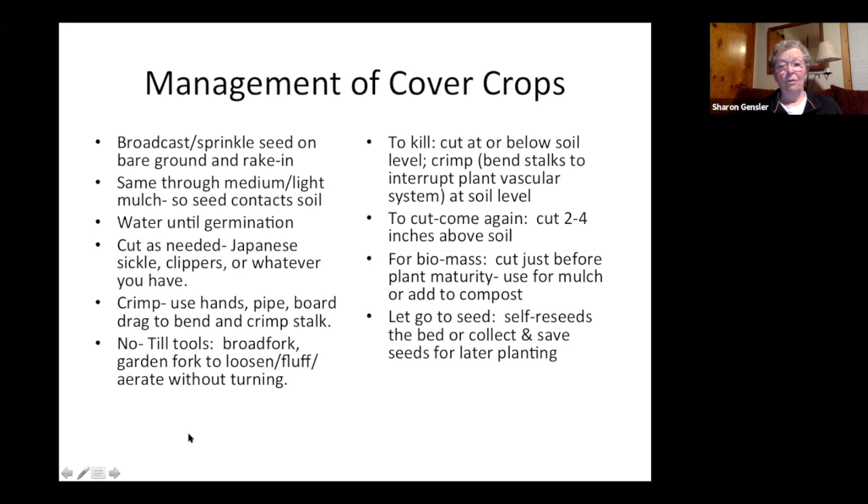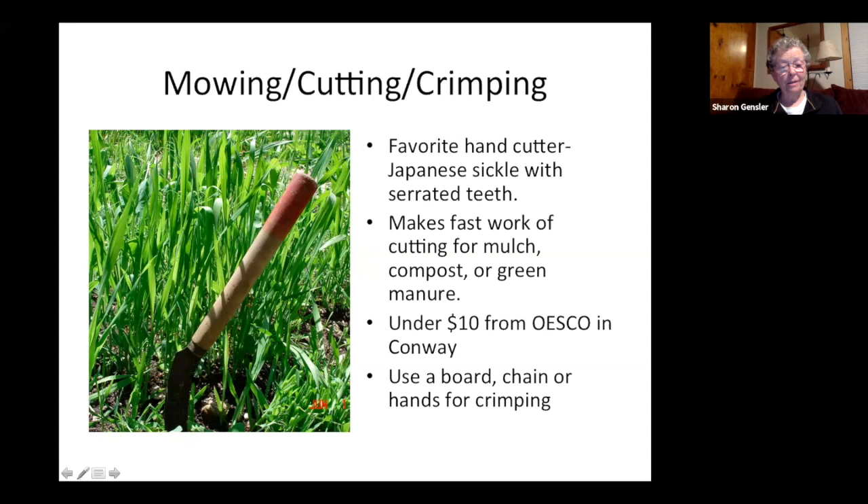This little tool is a Japanese serrated sickle — under ten dollars from Orchard Supply Company in Conway, Massachusetts. Really lightweight, and I've been using the same one for many years. I can cut through millions of cover crops quickly as long as I keep my thumb out of the way. It can also cut below the soil level to really kill your cover crop rather than letting it grow back. Use something like that — the big scissor-type tools are too much work for me.